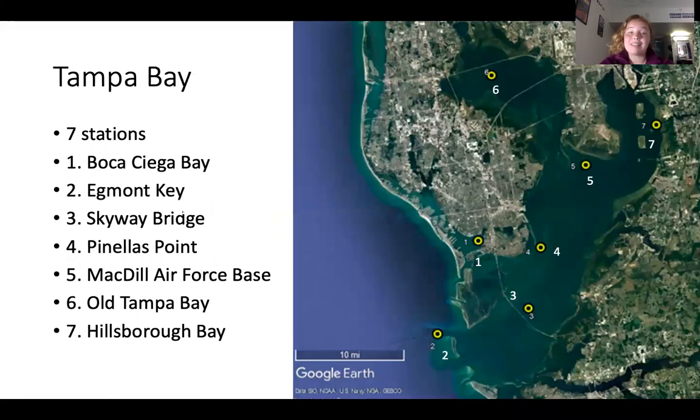Tampa Bay is a highly productive estuary system located on the Gulf Coast of Florida. It contains a lot of natural diversity and an abundance of different ecosystems. This monitoring program largely focuses on seven different stations within the bay: Boca Siega Bay, Egmont Key, near the Skyway Bridge, off of Pinellas Point, off of the McDill Air Force Base, Old Tampa Bay, and Hillsboro Bay.